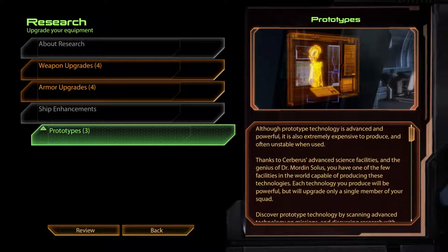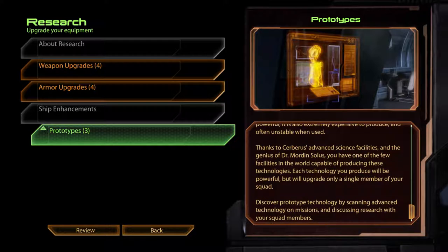Prototypes. Although prototype technology is advanced and powerful, it is also extremely expensive to produce and often unstable when used. Thanks to Cerberus's advanced science facilities and the genius of Dr Mordin Solis, you have one of the few facilities capable of producing these technologies. Each technology you produce will be powerful, but will upgrade only a single member of your squad. Discover prototype technology by scanning advanced technology on missions and discussing research with your squad members.